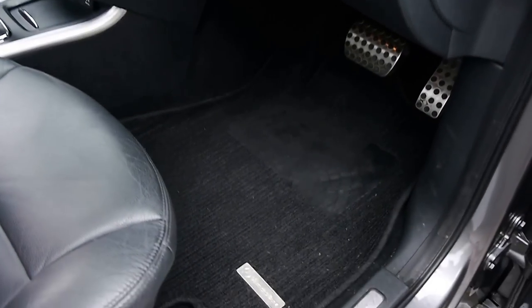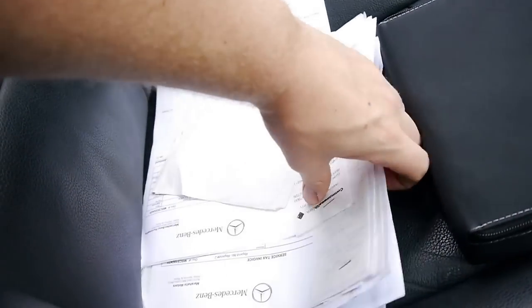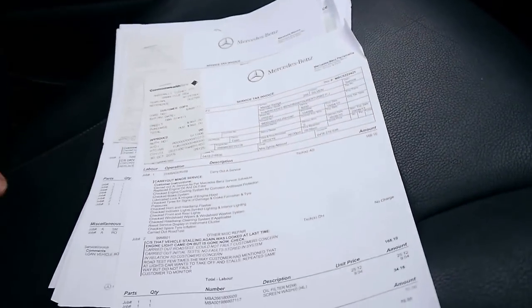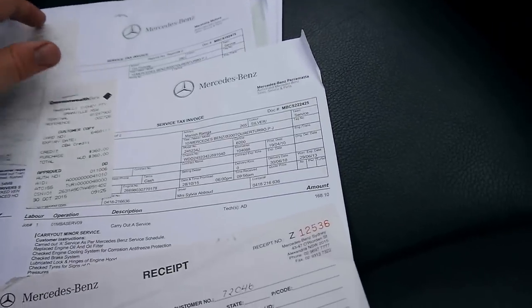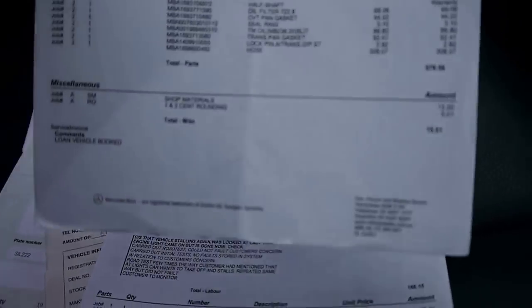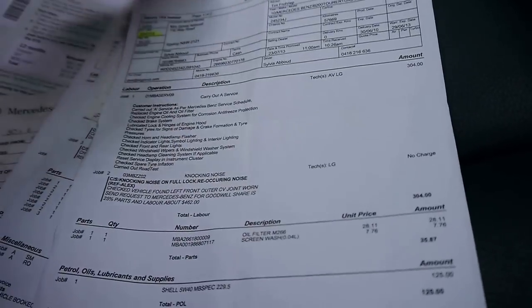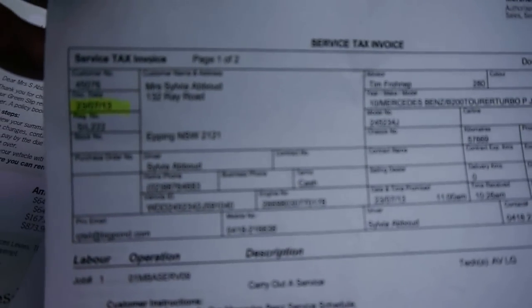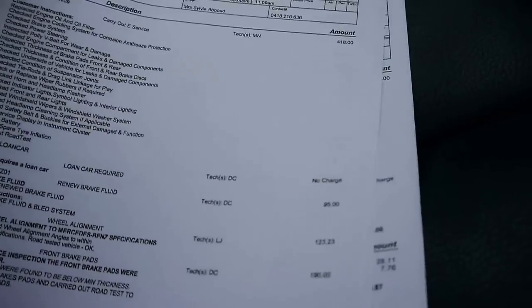Stepping in, we've got Mercedes-Benz factory floor mats and the black leather. I'm just going to show you the very many Mercedes receipts for this car. I've got services here for $800 — as a credit to the previous owner, Mrs. Sylvia Abood. She looked after this car fastidiously.